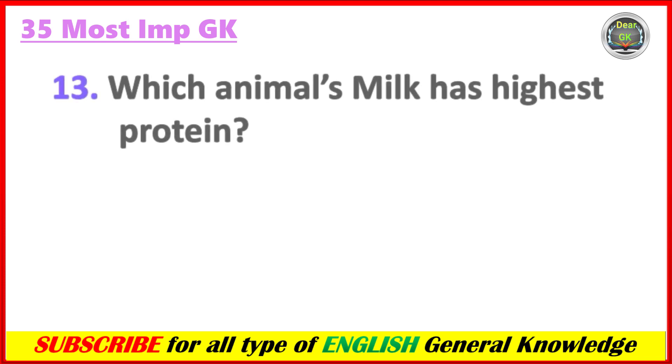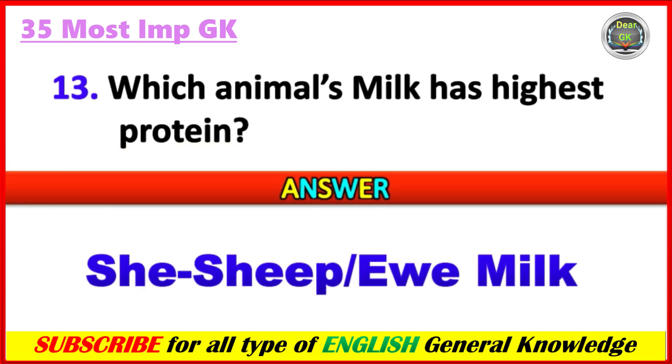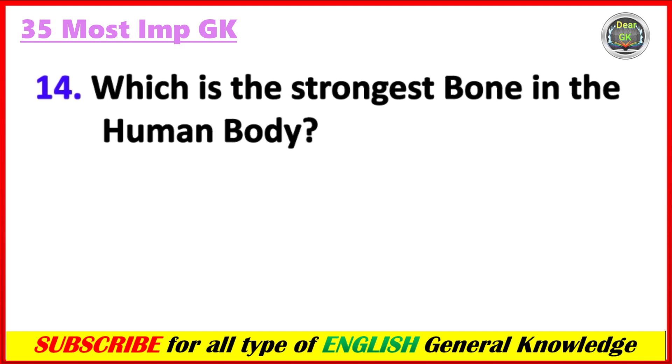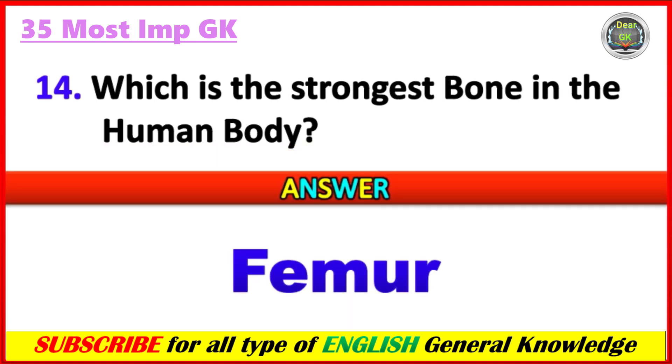Which animal's milk has the highest protein? Answer: Sheep's milk. Which is the strongest bone in the human body? Answer: The femur bone.